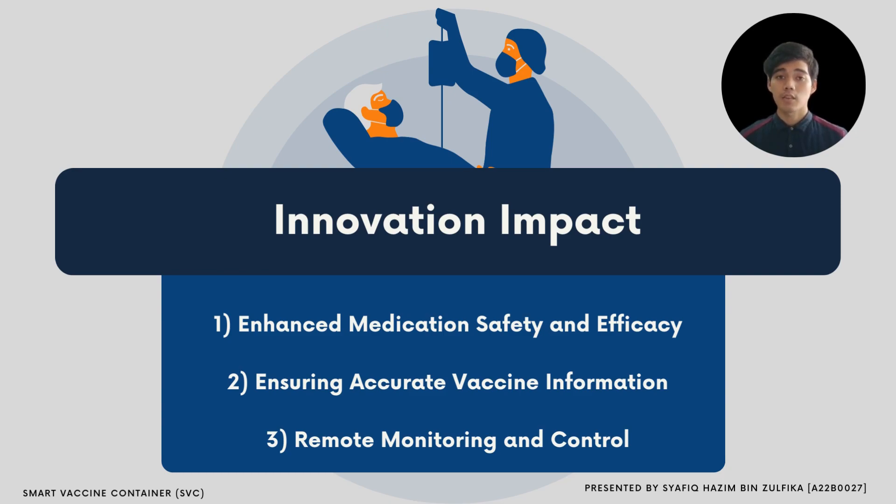This feature improves medication safety and effectiveness by maintaining optimal storage conditions. Secondly, there is accurate vaccine information. The inspection system automatically checks the vaccine package printing to ensure the accuracy of information, verifying details like vaccine names, usage, lot numbers, and expiration dates, thereby reducing risk and promoting patient safety. Thirdly, there is remote monitoring and control. The security alarm system allows users to monitor and control their security system remotely through mobile or computer access, view real-time data, customize alerts, and manage their system from anywhere, providing convenience and peace of mind.